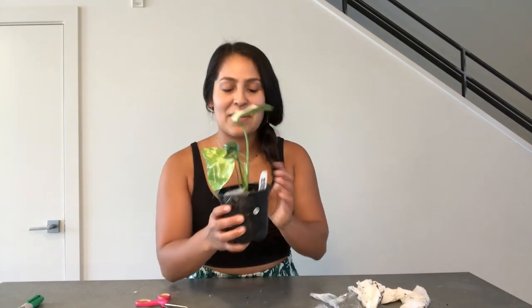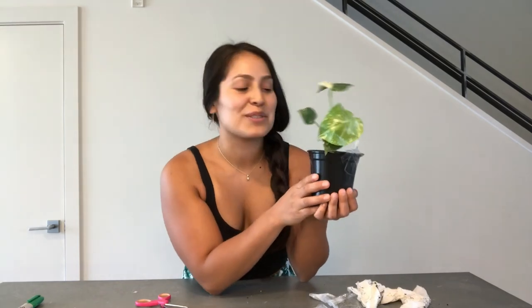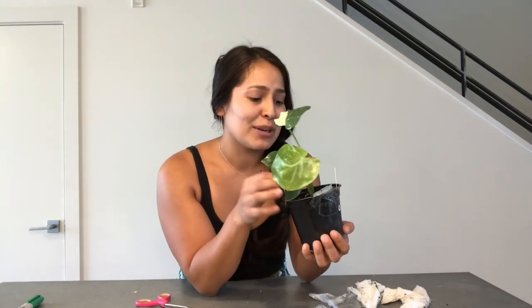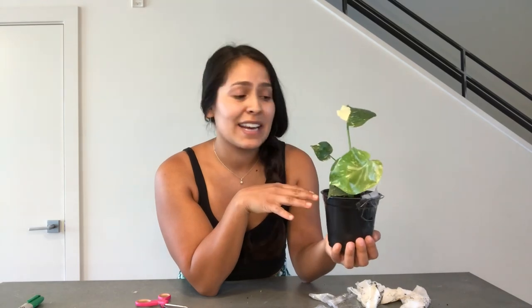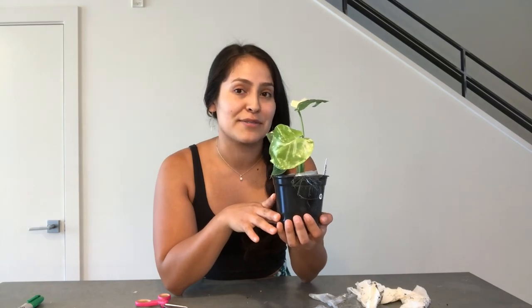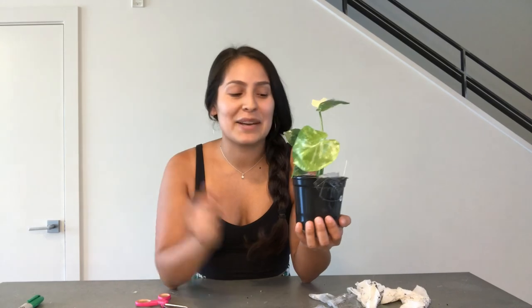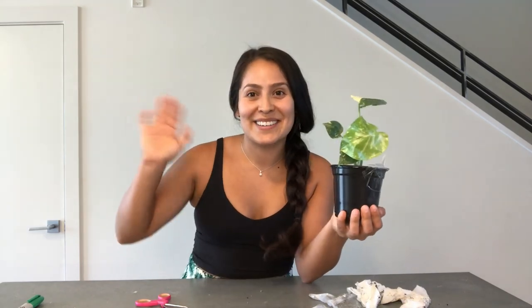And there you have it — my Monstera Thai Constellation! I'm so excited to have this plant. I'm going to go take care of it now, put it in its designated spot, and let it recover from shipping. Thanks for tuning in for this unboxing — I'll see you guys in the next video, bye!